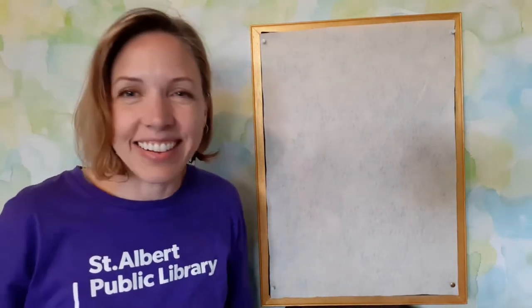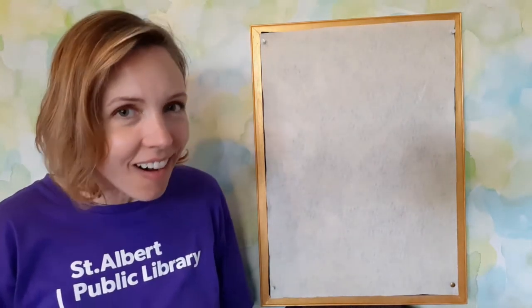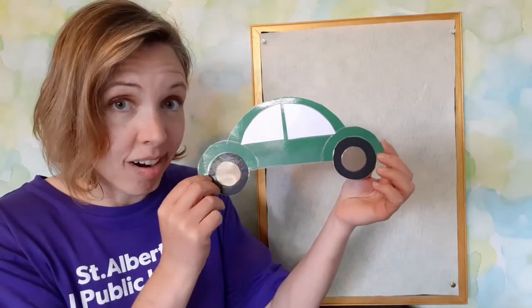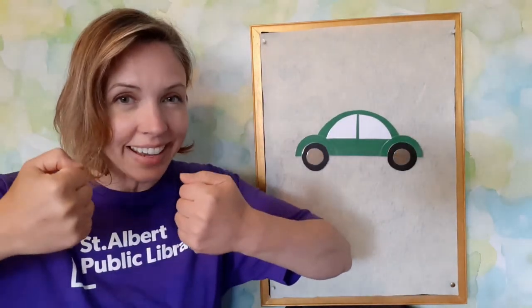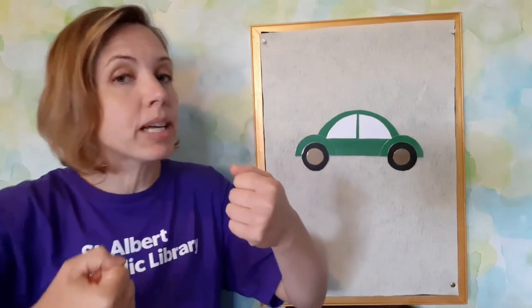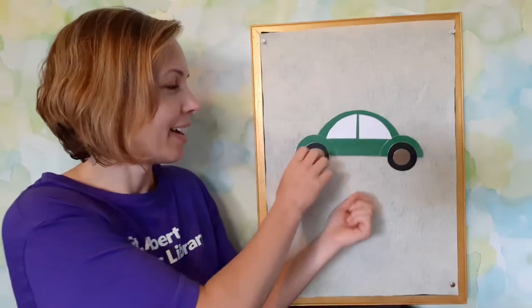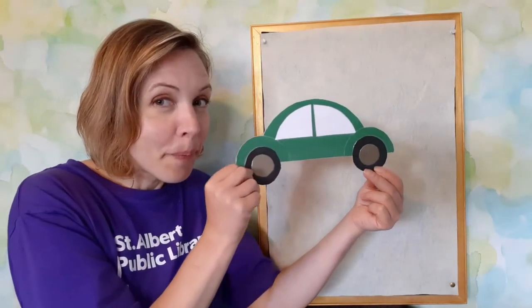Boom! And our last car that we are going to go for a ride in is our green car. Ready for that last ride? Here we go. Driving around in my little green car. Beep, beep, beep, beep, beep. No!